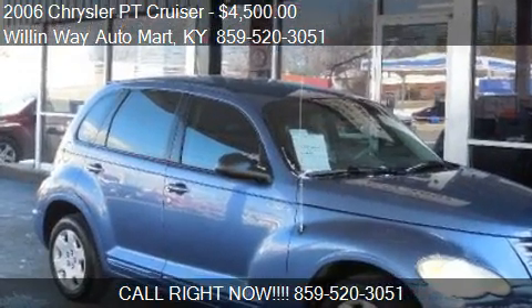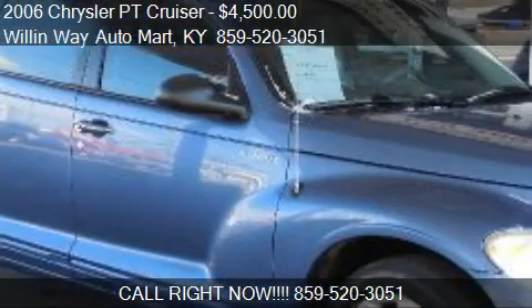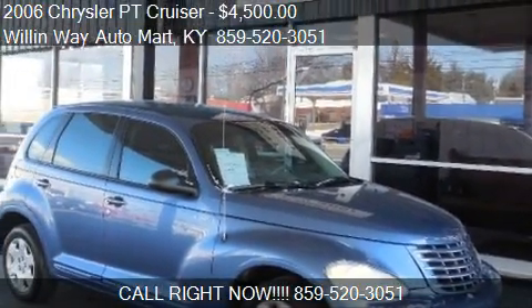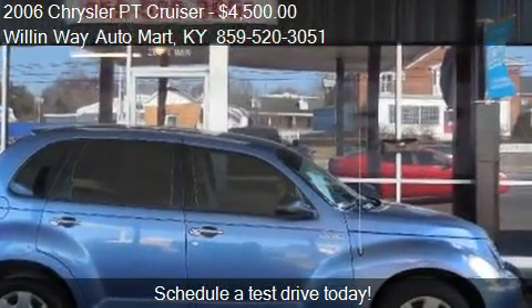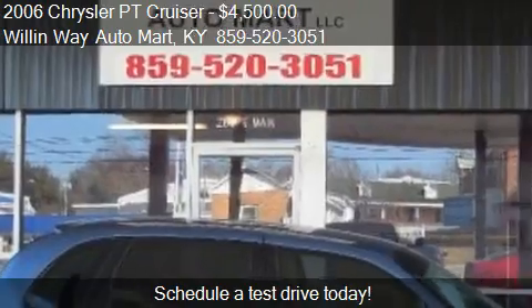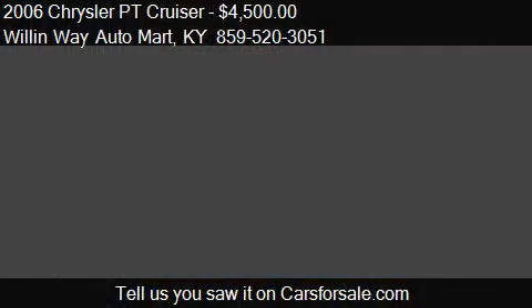This 2006 Chrysler PT Cruiser is offered by Willem Way Automart, priced at $4,500. This PT Cruiser is ready to sell and has just over 135,223 miles.